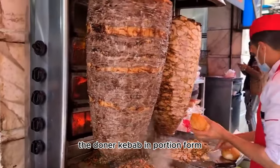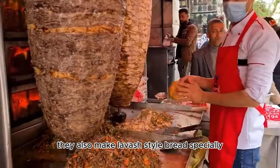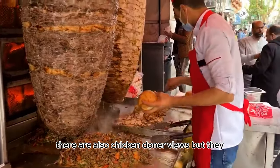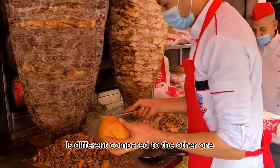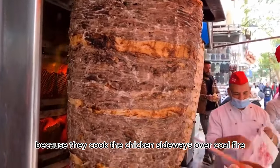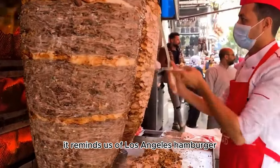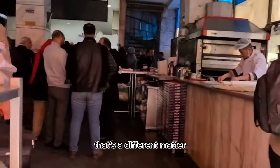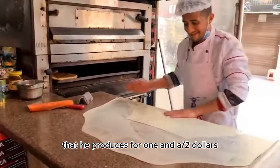If you want the döner kebab in portioned form and want to sit and eat in the shop, they also make lavash-style bread specially and serve it hot. In another shop in Cairo, there are also chicken döner options. The chicken in this shop is different — the döner smells more of labor because they cook the chicken sideways over a coal fire. The döner is horizontal, which reminds us of a Los Angeles-style hamburger. This vendor sells flattened chicken döner for one and a half dollars.